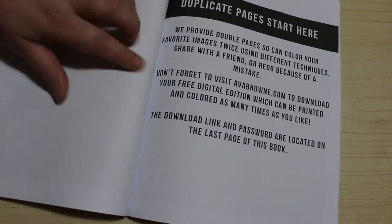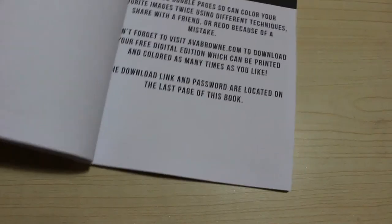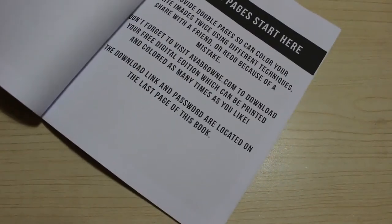There's a second set of duplicate pages, so you can do it twice — one with pens, one with pencils, or both with pens in different colours. And there's a free digital edition included! I'm not going to show you the digital link and password — I'll keep that to myself. I didn't even know that was in there until now, but I'll definitely be downloading a copy of that at some point.